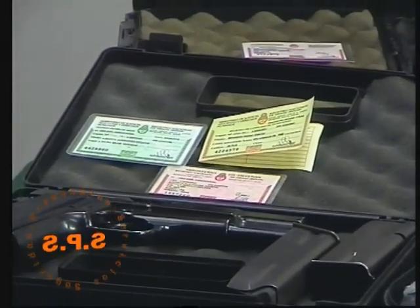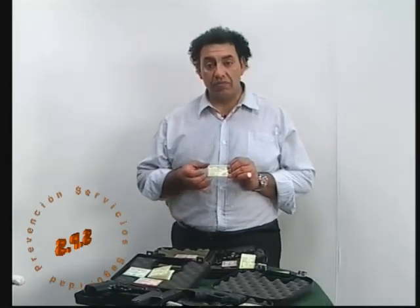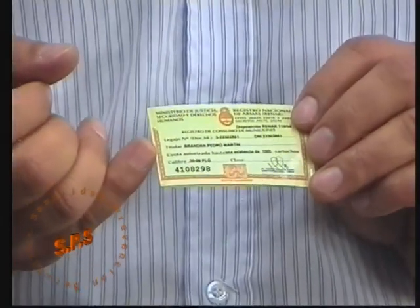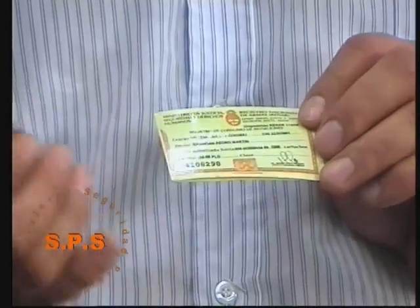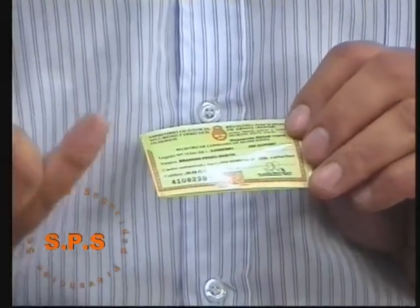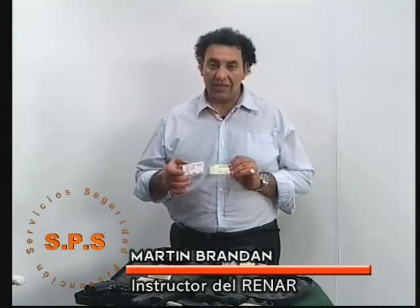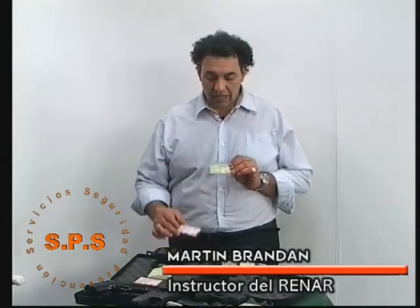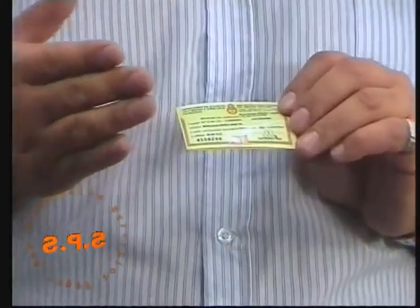Lo que tenemos acá es una credencial de consumo, que se refiere no al arma misma sino a la munición. Por lo general, las credenciales de consumo se otorgan como permiso para comprar la munición prevista para el arma que hemos adquirido. La credencial de consumo va acompañada también del número de credencial del legítimo usuario, del calibre del arma y de una autorización. En el caso de calibres de guerra o de armas de uso condicional, se permiten mil municiones por año.